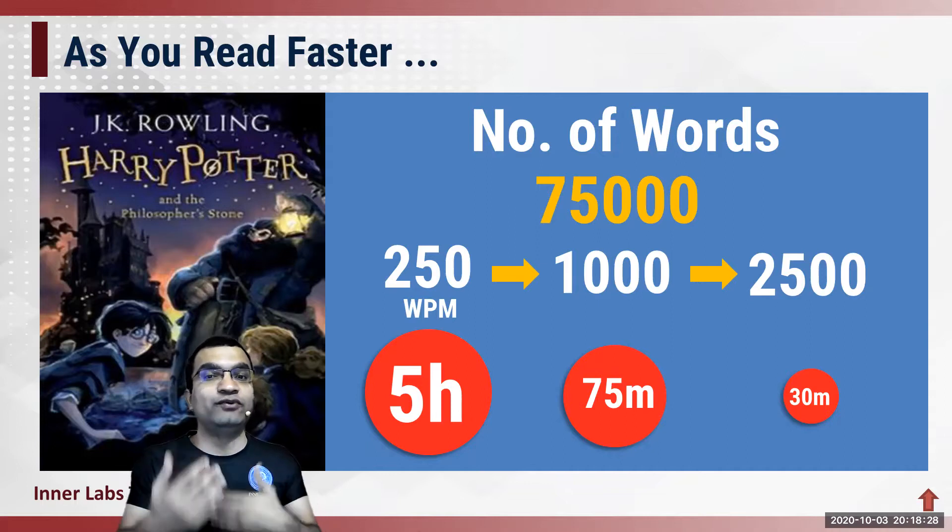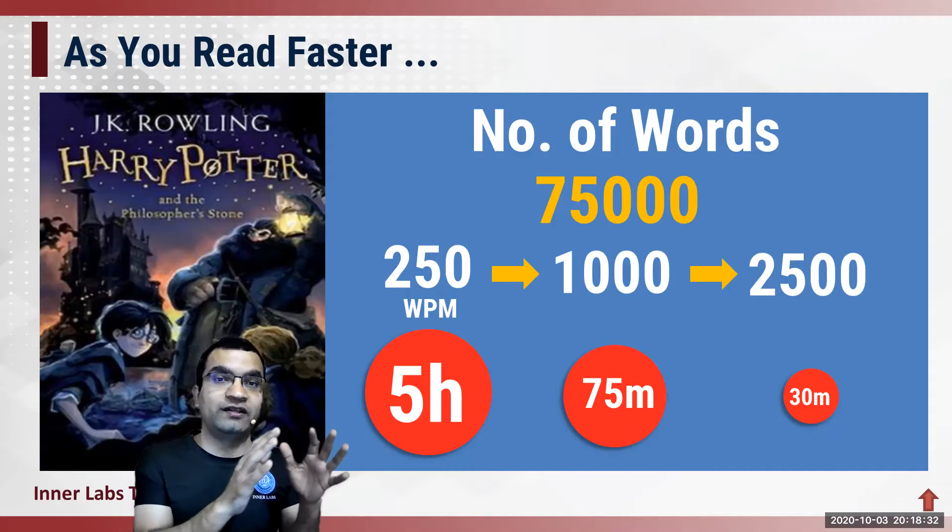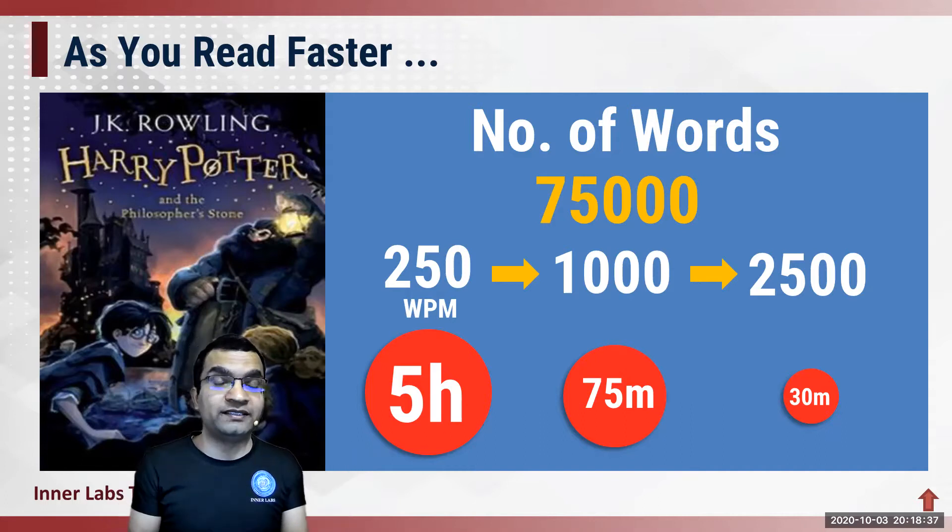In the next few videos, we're going to look at what is reading, what are the parts of reading, how do you master each of those parts, and how do you go about improving your reading speed. So stay tuned — a lot is coming up. This is Dr. Ninad from Innerlabs. Thank you.